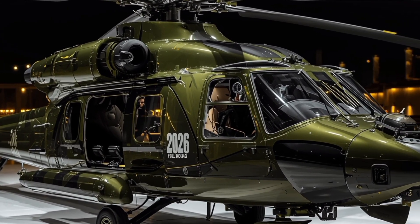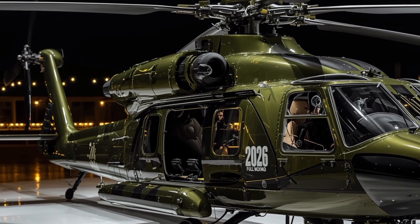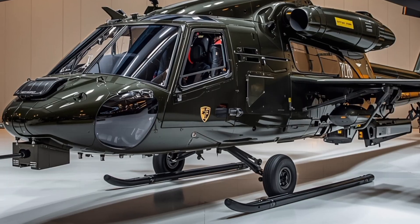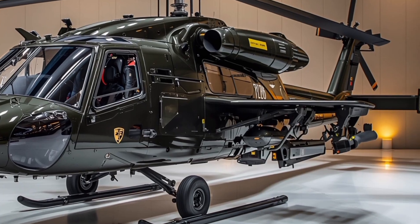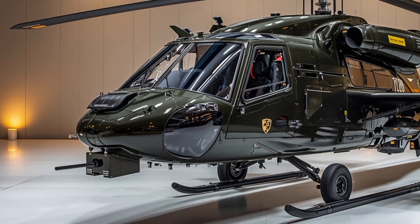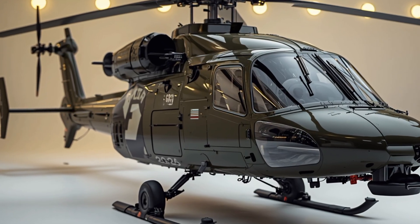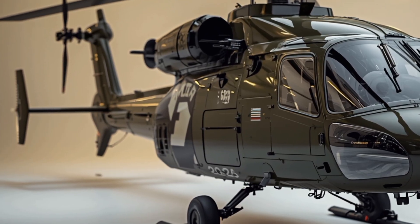In terms of combat capability, the 2026 Apache features an upgraded Longbow radar with greater detection range, allowing it to track multiple targets simultaneously with increased precision. Its survivability is enhanced with advanced countermeasure systems, including infrared suppressors, radar jammers, and automatic flare dispensers to defeat incoming threats. The upgraded flight control systems allow for extreme agility, enabling the helicopter to perform sharp turns, quick stops, and rapid altitude changes to outmaneuver enemy forces.